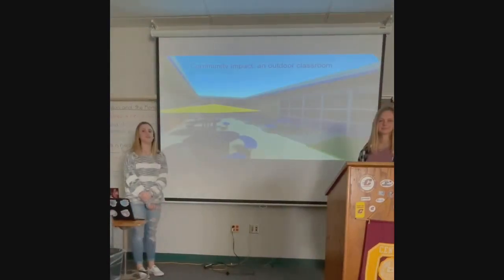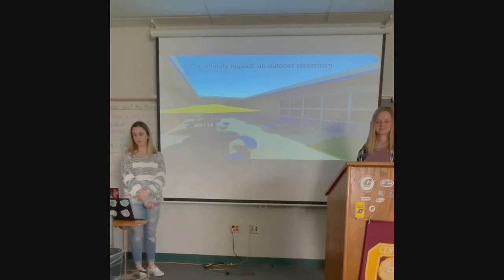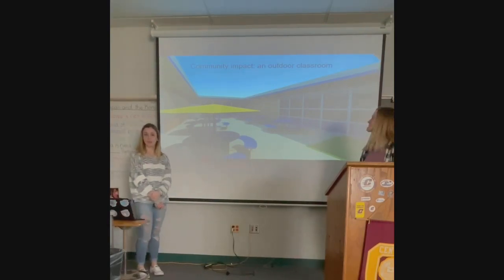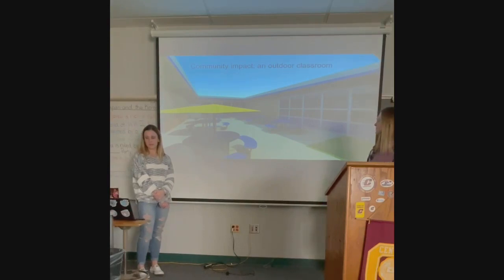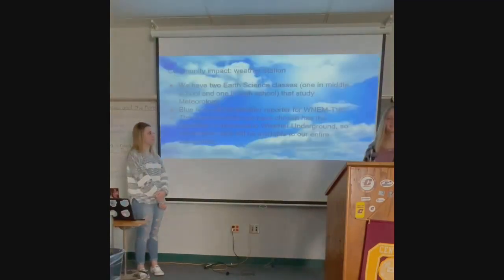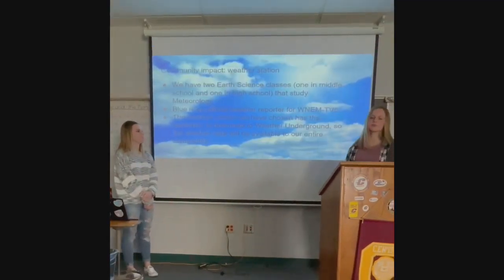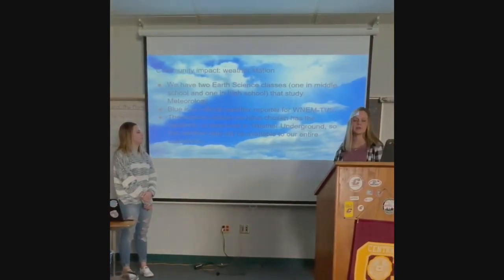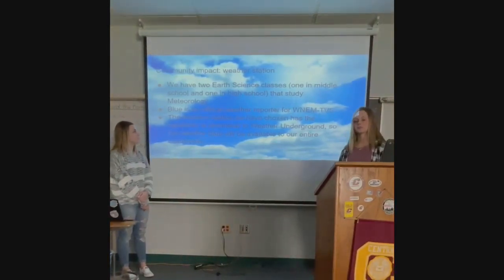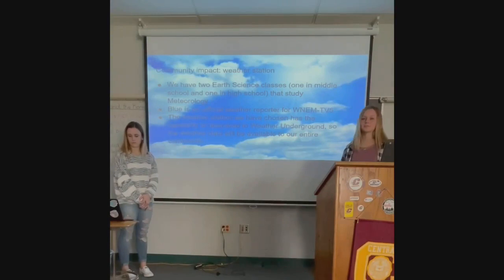A way to impact our school community would be creating an outdoor classroom. It could be used by school groups and clubs and could be a meeting place, giving teachers and students an alternative space for classes. At our school, we have two earth science classes that both study meteorology. Rather than depend on somebody else's data, we can take our own using this new weather station. Blue is also an official weather reporter for WNEM, so using his own data is going to be really cool for that.